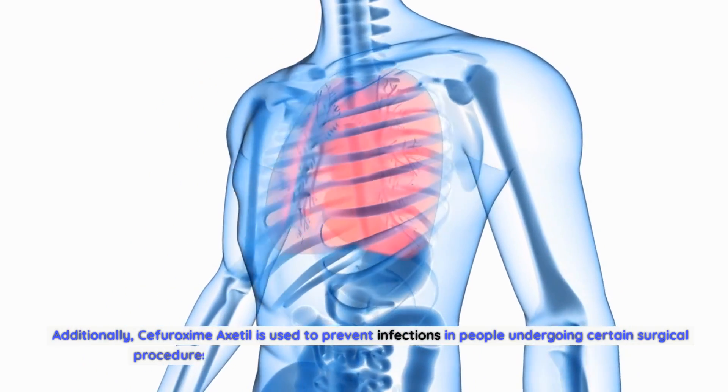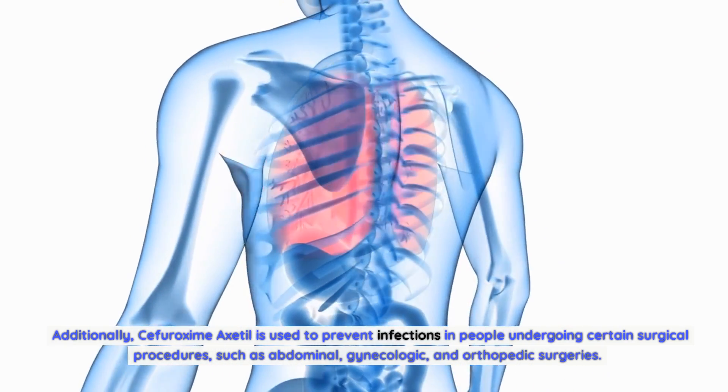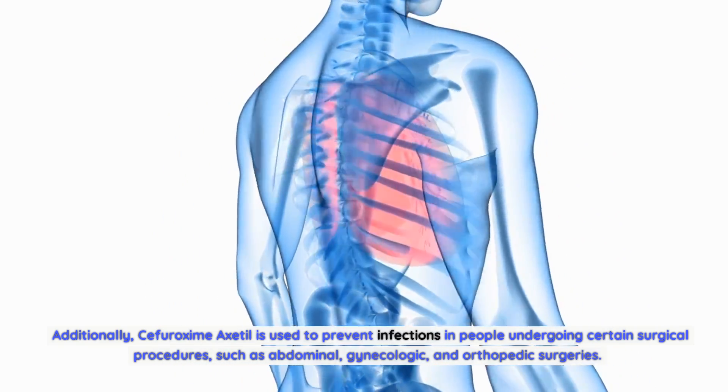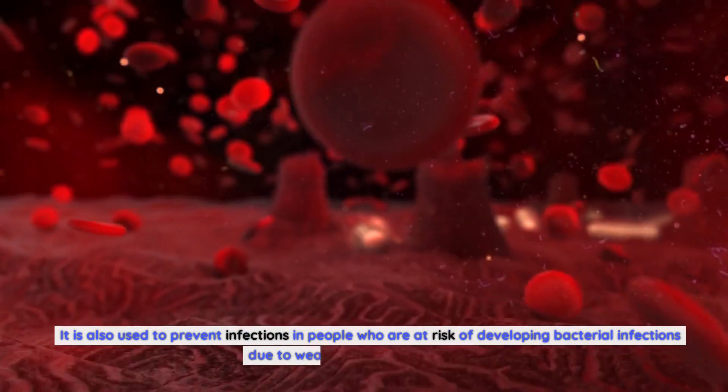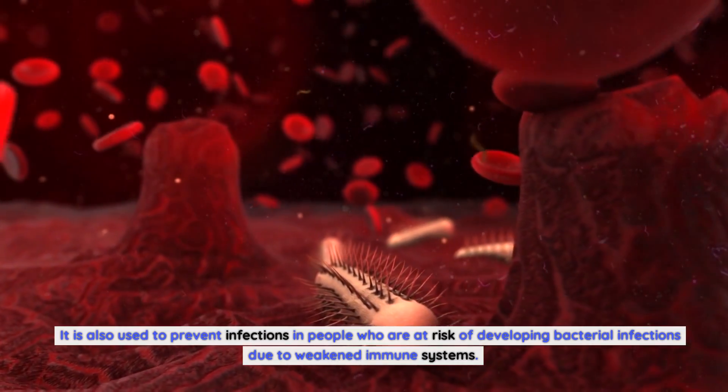Additionally, Sifurozeme Axadol is used to prevent infections in people undergoing certain surgical procedures, such as abdominal, gynecologic, and orthopedic surgeries. It is also used to prevent infections in people who are at risk of developing bacterial infections due to weakened immune systems.